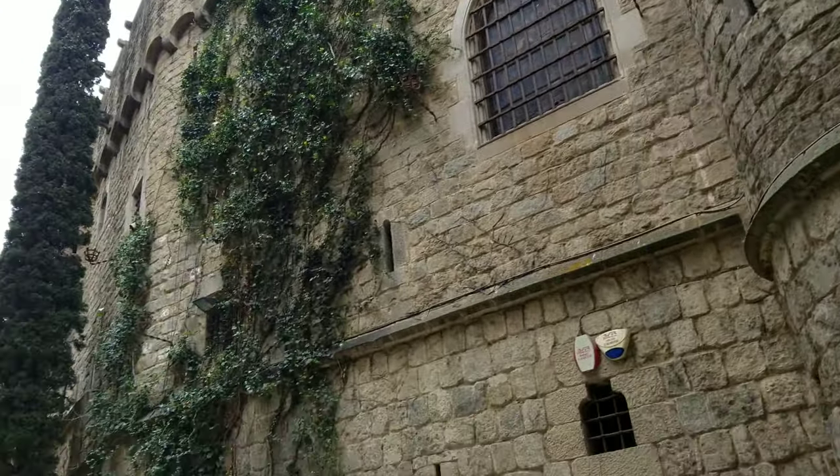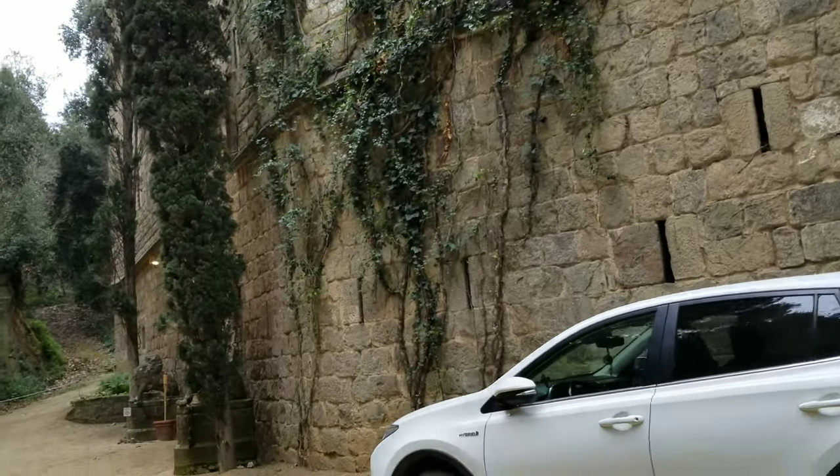It was built on the foundations of an ancient Roman villa, the remains of which were incorporated into the castle.